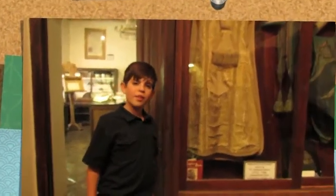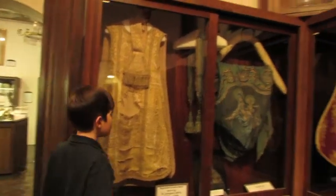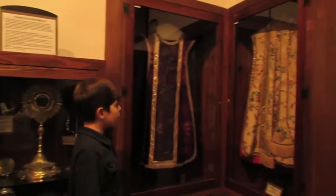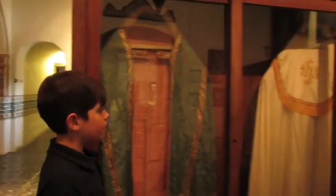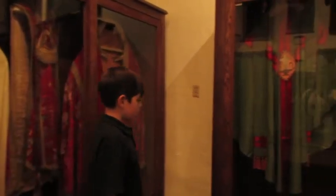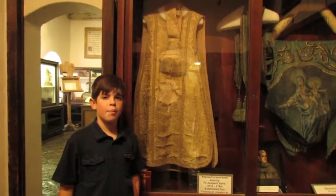I am in one of the priest rooms. There are many great and old robes in here. This specimen is very special because it was worn by Father Junipero Serra.